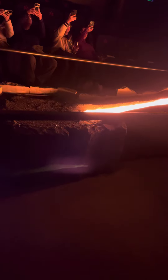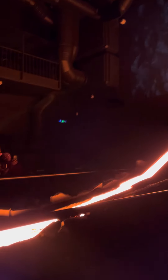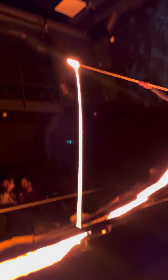Have you heard about Pele's hair? It's a thin filament of lava. When molten lava falls over the edge and the wind is blowing, you can find this kind of formation. They cool down very quickly and look like hair.